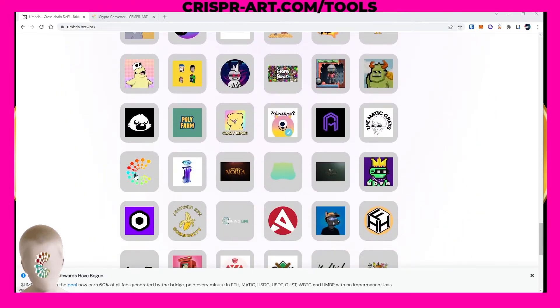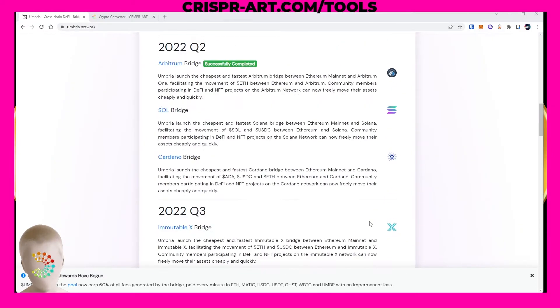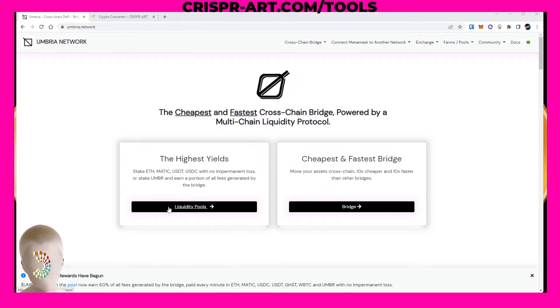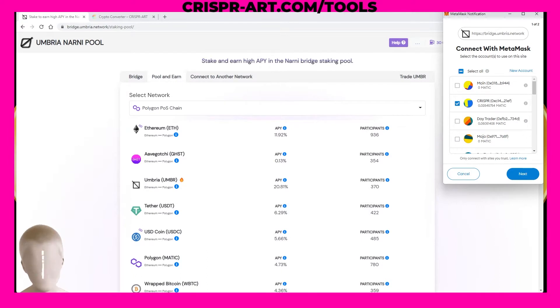There's your boy Crisper, and also my man — watch out for Mike, my project manager for the business. So if you go to umbria.network, this tutorial is about how to make passive income using their liquidity pools. I think they have hands down some of the highest APY and APR rates and percentages in this space. We'll go ahead and click on liquidity pools here.